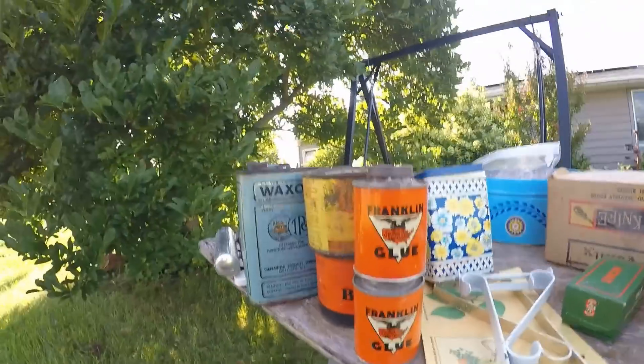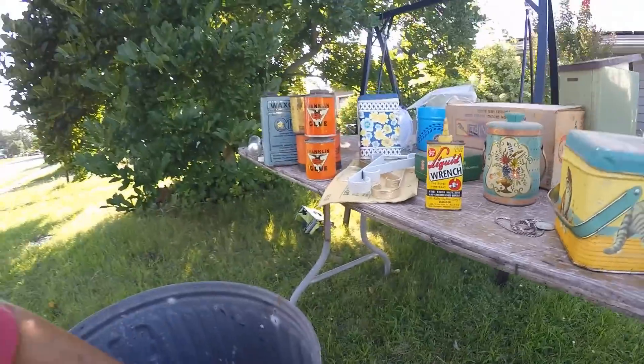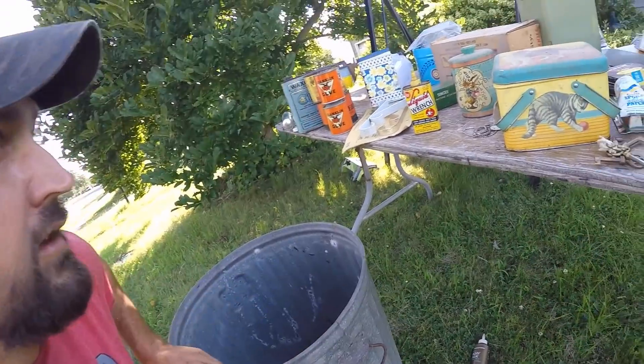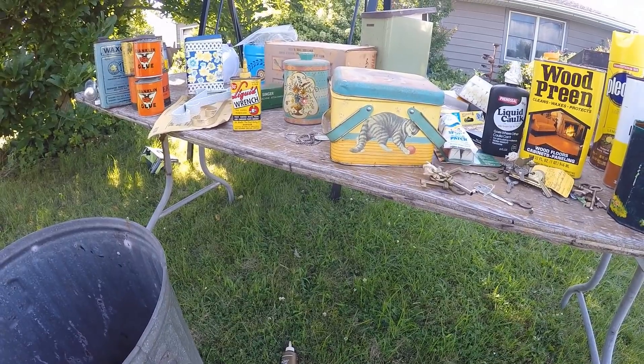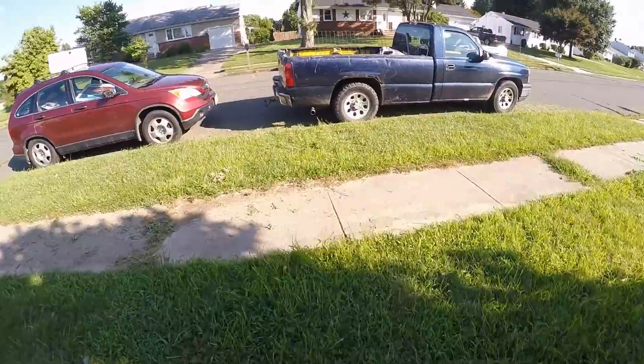My favorite thing is definitely the Franklin glue. Sorry I didn't film picking all this stuff. I loaded the truck — I'll show you what else I had on the truck. I went to Goodwill.